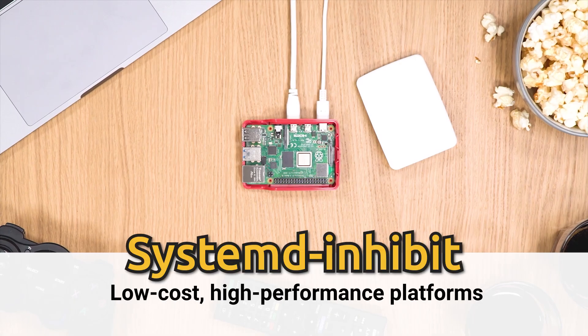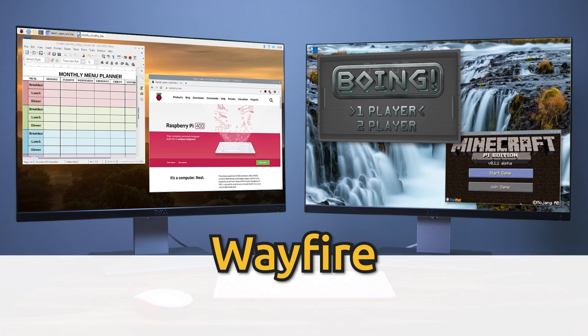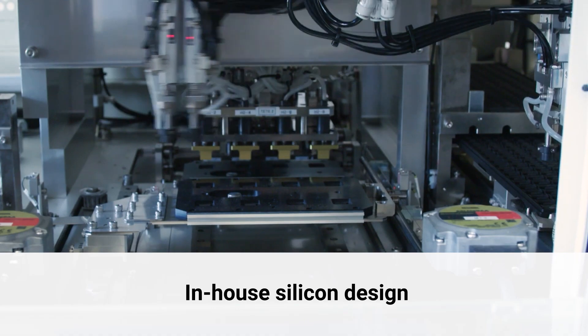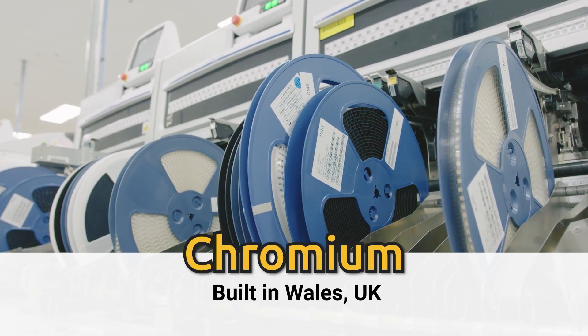Han integrado SystemD Inhibit y reglas UDEP, mejorando la gestión del sistema. El compositor Wi-Fi se ha actualizado y el panel WF Panel Pi se ha optimizado para una mejor experiencia. El núcleo de Linux se actualiza a la versión 6.6.31 LTS y también se han renovado Chromium y Firefox.